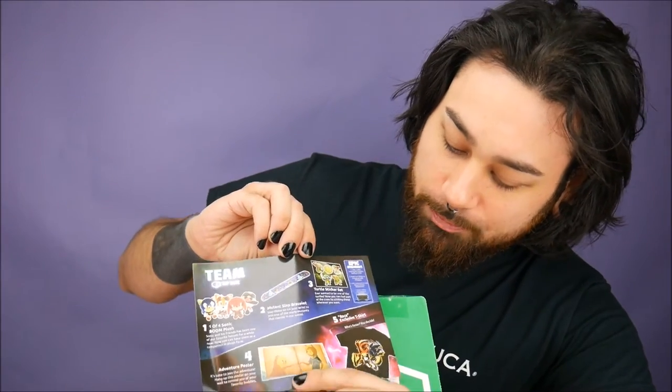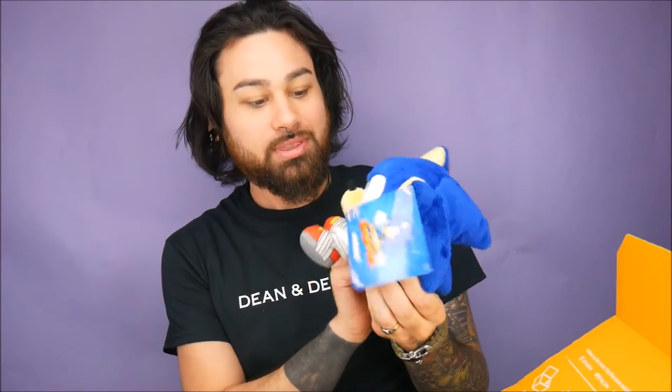And of course, as always, a shirt. The shirt looks like it has Sonic and Rocket on there, and somebody else I can't quite tell. Anyway, it's a team box — let's get into it! First we have Sonic. He's so cute! One in four, and we actually got Sonic, which is pretty cool. We got the main character!